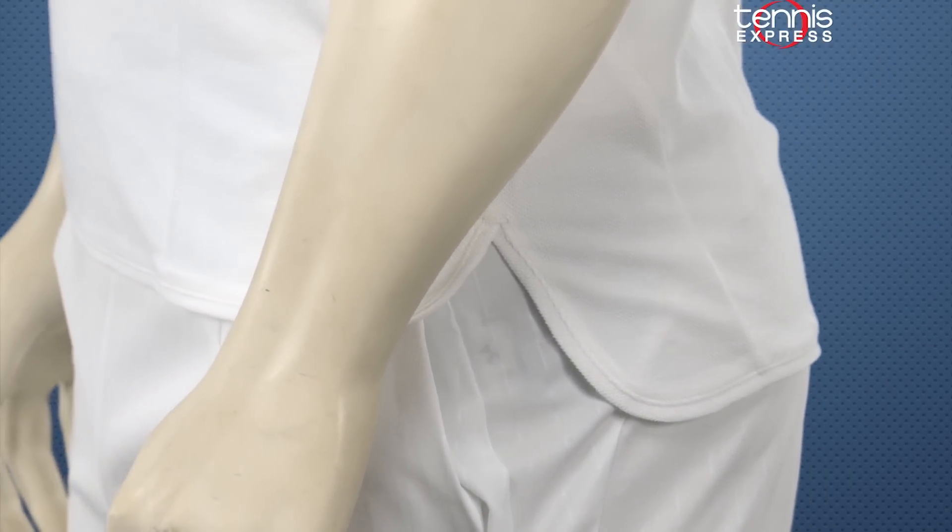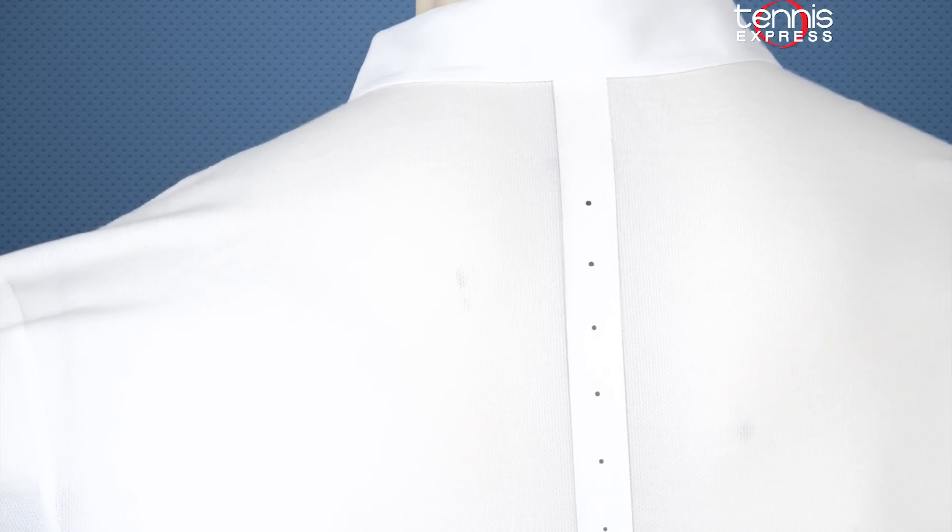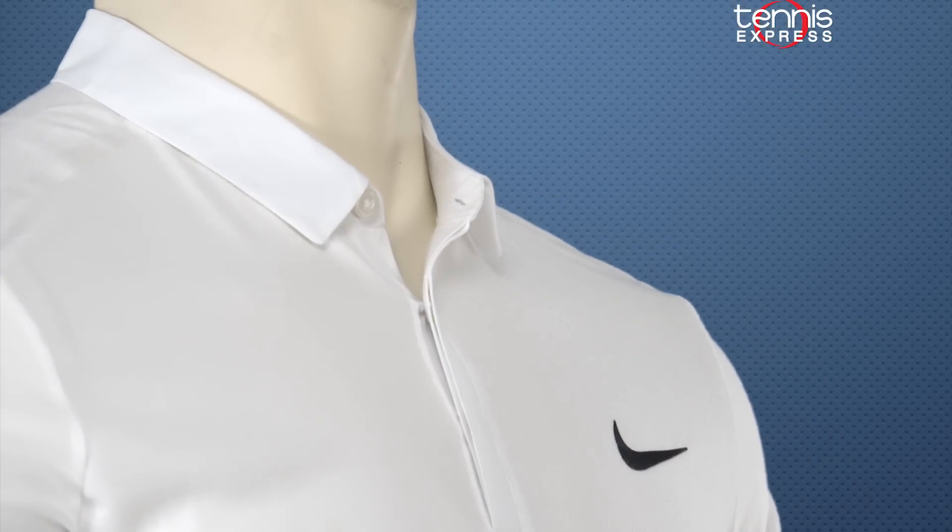The dry fit technology helps wick moisture away from his body while he runs around the court, picking up all those short balls his opponents will be sure to hit on grass. The shirt has laser perforations along the back to increase ventilation and overall court coverage. The placard on the buttons in the front of the shirt helps keep the polo looking professional.